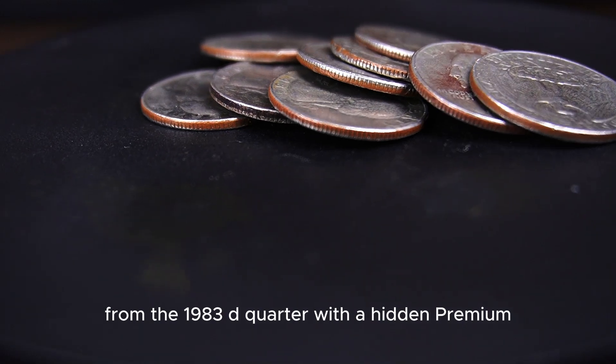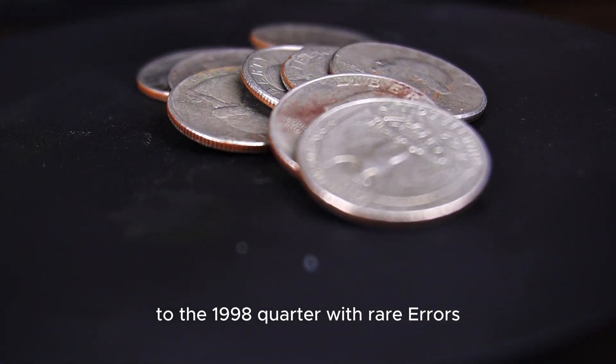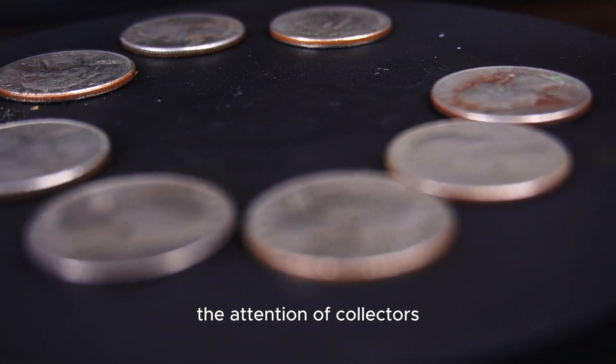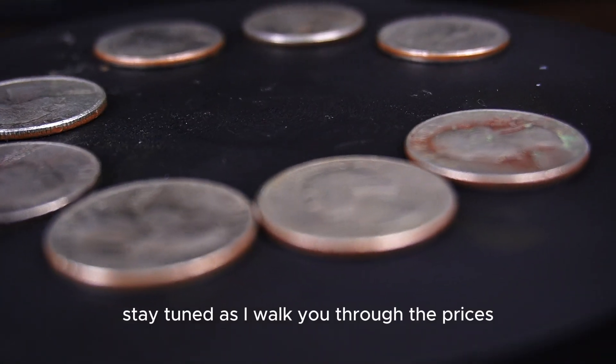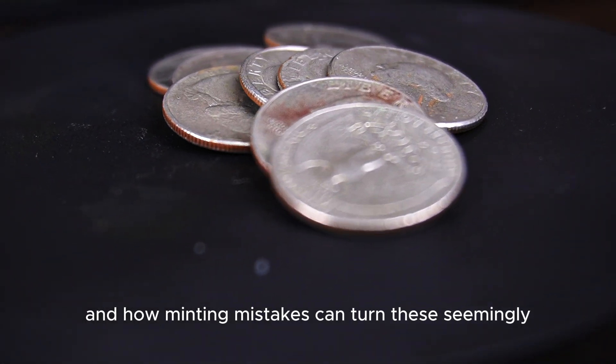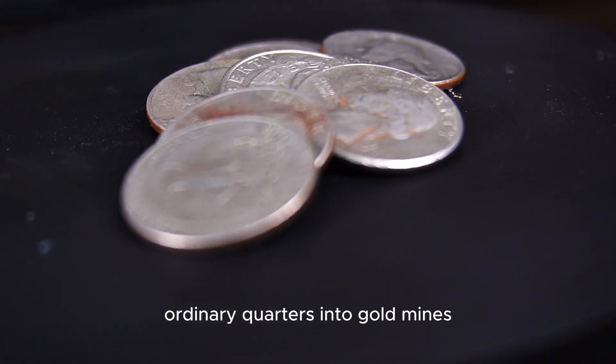From the 1983 quarter with a hidden premium to the 1998 quarter with rare errors, we'll look at how these coins have captured the attention of collectors. Stay tuned as I walk you through the prices these coins command at auction, and how minting mistakes can turn these seemingly ordinary quarters into gold mines.